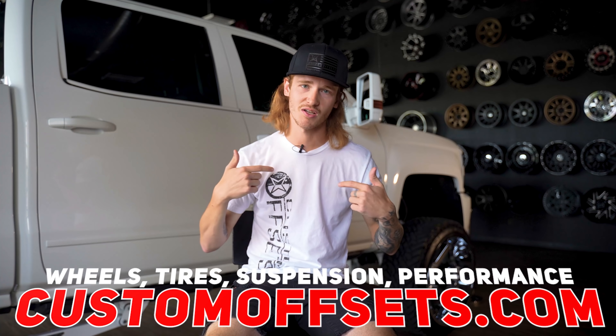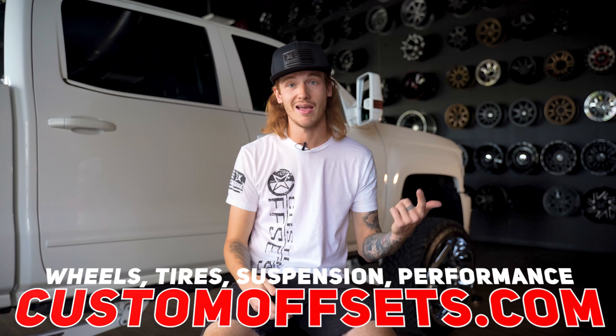I hope that covered a lot of the things you should check or look out for or just be aware of when buying a new-to-you show truck. Once you do pick up that show build, you got to make it your own with some wheels and tires from Custom Offsets, which includes mounting and balancing shipped free to your door if you live in the contiguous lower 48 states. That's all I got. Peace.